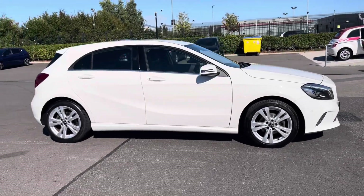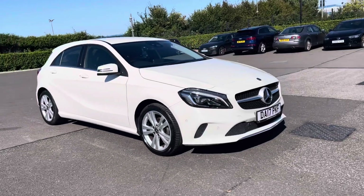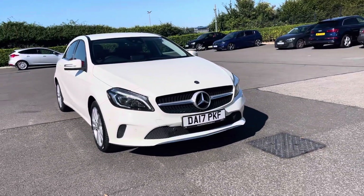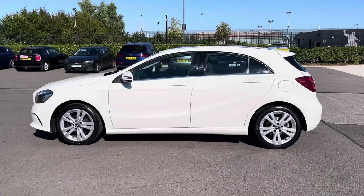Hi, my name's Anae from Motor Match Chester and today I'll be taking you around one of our used cars for sale, which is this Mercedes-Benz A-Class A180D Sport Premium with a 1.5 litre diesel engine and automatic transmission.